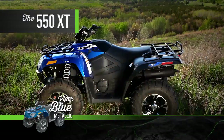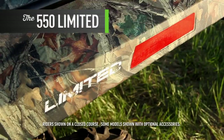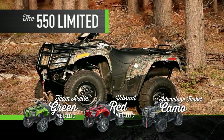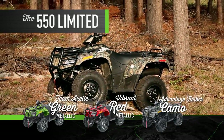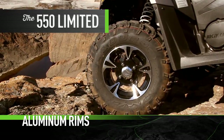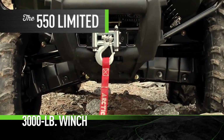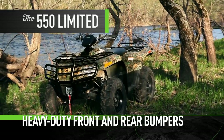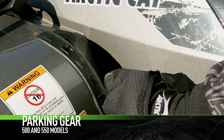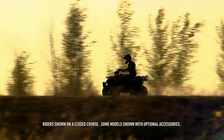The 500 XT comes in sunset orange metallic and advantage timber camo. Here's the 550 XT in viper blue metallic and tungsten metallic. The 550 Limited also gets bodywork in your choice of team arctic green metallic, vibrant red metallic, or advantage timber camo. The Limited also comes with electronic power steering, aluminum wheels, a digital-analog gauge, and a 3,000-pound winch — and check out these heavy-duty front and rear bumpers.